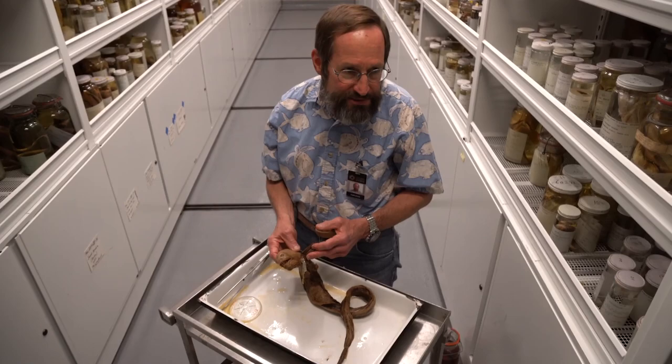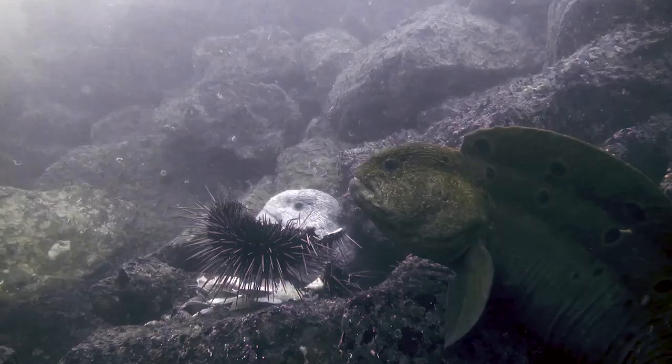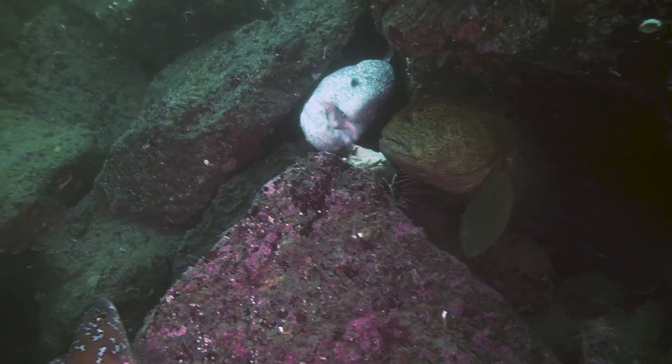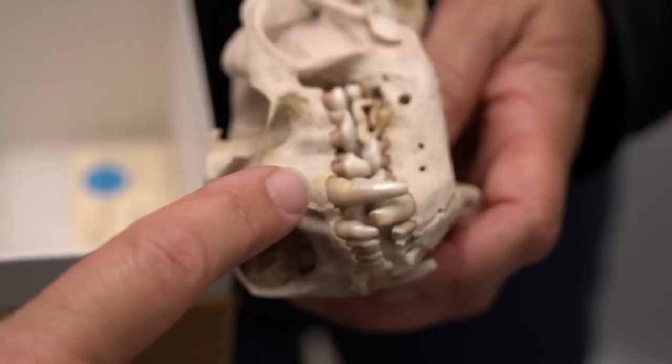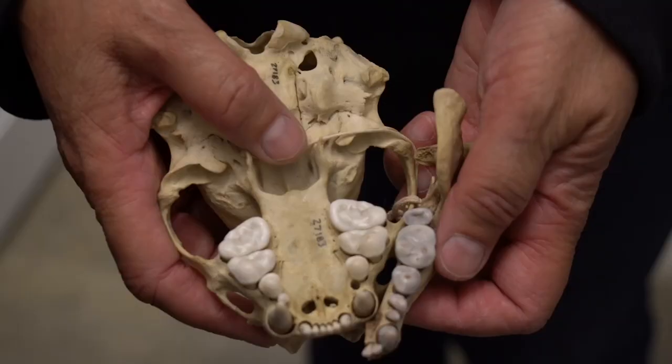I asked Dave if he'd ever seen pink teeth on any wolf eels in our collection. He'd never had a request like that before, and he found a particular specimen that had, obviously, reddish colored teeth. The most likely theory for why it has pink teeth is because they eat red urchins, and so they end up basically getting that coloration in their teeth. Also, sea otters get purple staining on their teeth and actually in their bones, like on their skulls, from eating purple urchins.